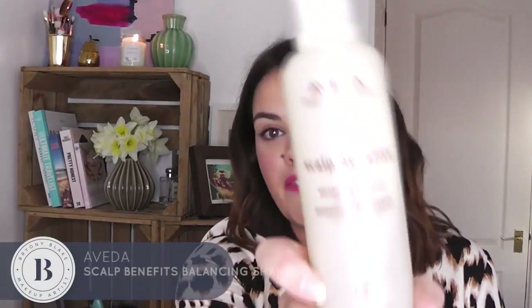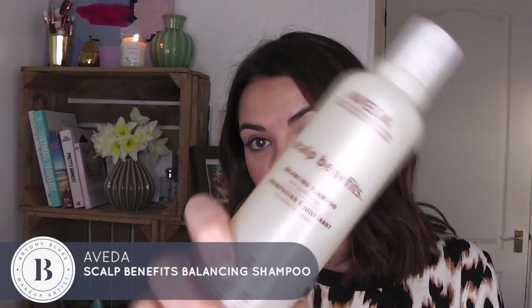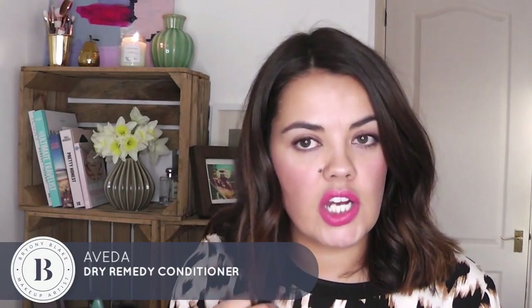I got Scalp Benefit by Aveda — it's a new shampoo I wanted to try. I have a really sensitive scalp and I think it's due to hair dyeing, as I'm quite allergic to peroxide when trying to get rid of my pesky greys. I really wanted to treat my scalp, and I love the smell of all Aveda stuff — it smells so nice and just takes me back. So I bought one of those and then decided I'm going to buy the Dry Remedy conditioner.